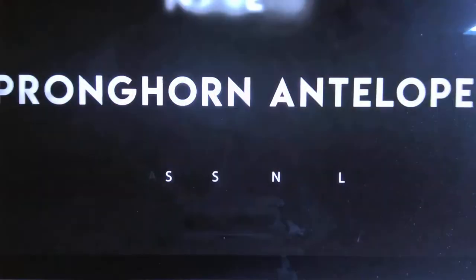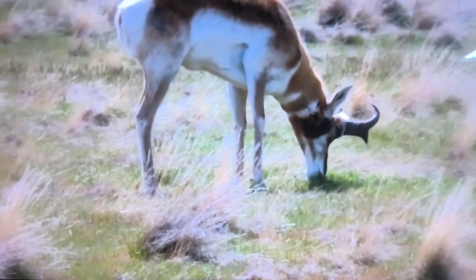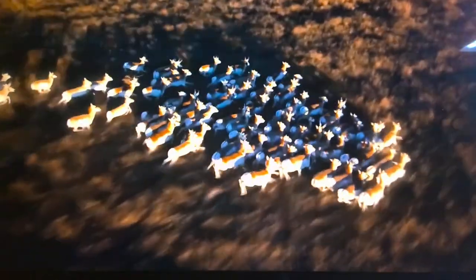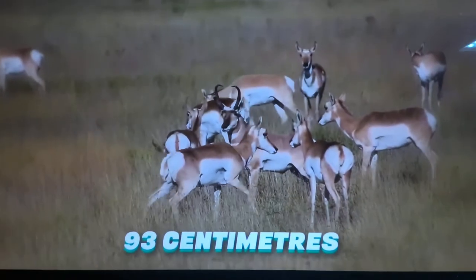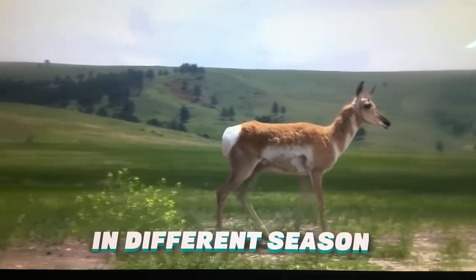Number 6: Pronghorn Antelope. Top speed — 61 miles per hour. The pronghorn antelope is the North American native animal that can run very long distances with a speed of 61 miles per hour. Unlike other fast-moving animals, pronghorn antelope have the ability to run fast and travel long distances without getting tired. They grow up to a height of 3 feet, have very strong legs and shoulders, and make a 300-mile long migration in different seasons.